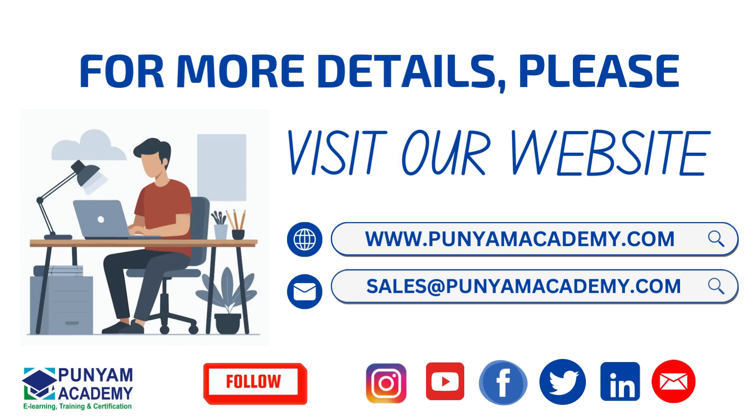For more details, please visit our website at www.panyamacademy.com.